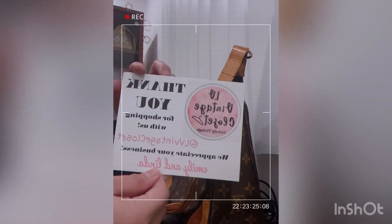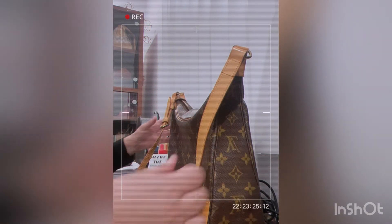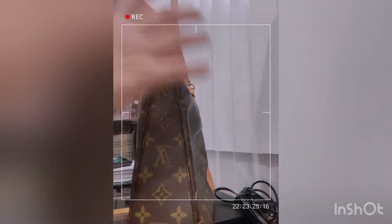This is where I got my bag — from LV Vintage Closet. It's so nice, I love it, it's so cute!